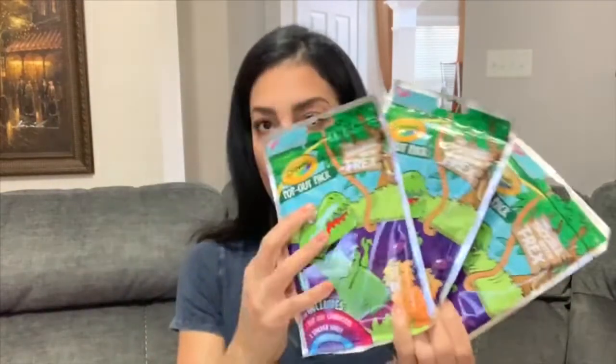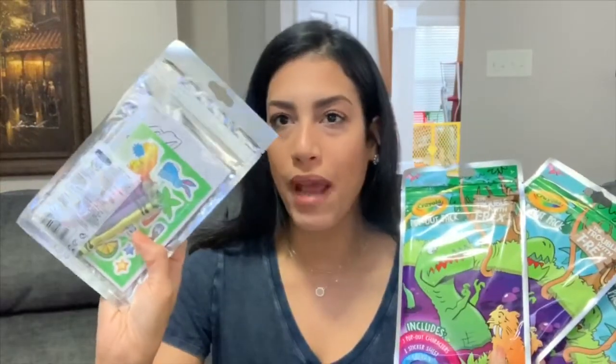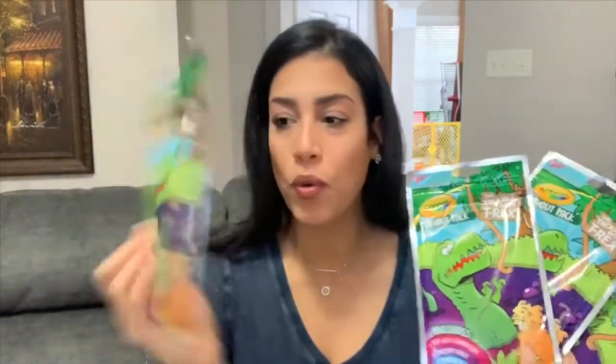The last thing going in their gift bag are these pop-out packs by Crayola, and they are all T-Rex. I grabbed four of those. They come with crayons and stickers, and the kids can pop out a little cardboard dinosaur figurine to play with. I grabbed four so each kid can have one.